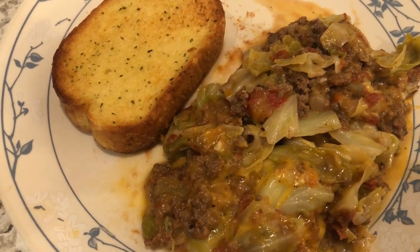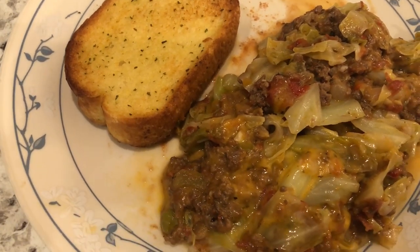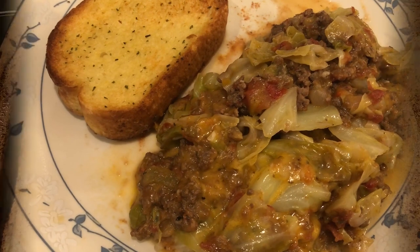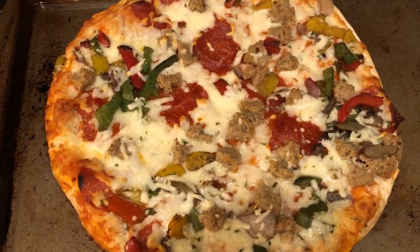We're just having some garlic bread with the unstuffed cabbage casserole. It's really good — that's what we're having for dinner tonight.